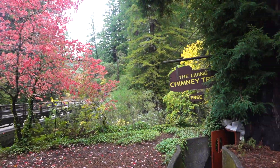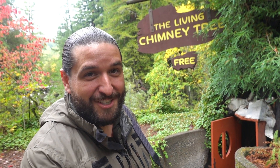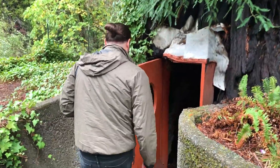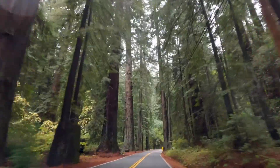I redid my hair because it's raining cats and dogs here. We did talk to a local and he said it's a little early for the rainy season, but we're gonna make the best of it. So we're here at the Living Chimney Tree, which is right near the southern entrance of the Avenue of the Giants. The inside of this tree burned out in 1914 and now you can walk inside it — and more importantly, it's free. This place is spectacular. You feel like you're walking in a fairy tale. It's really hard to even explain; you just have to experience it. It's breathtaking.